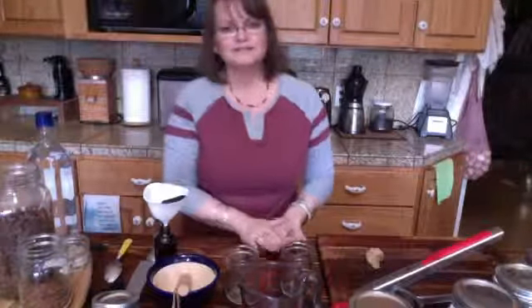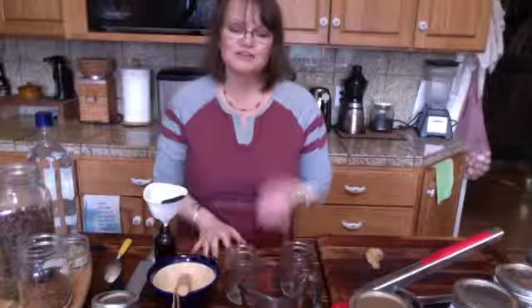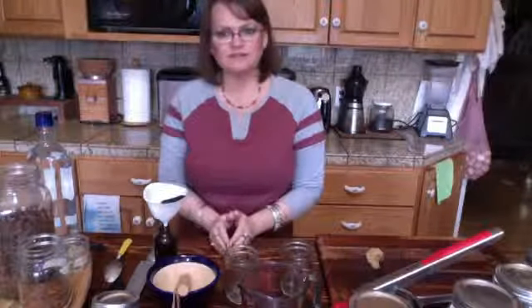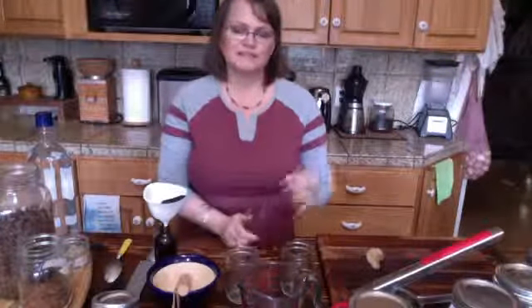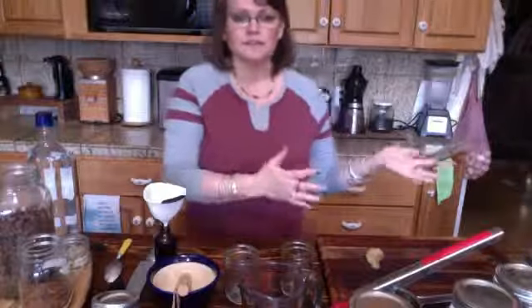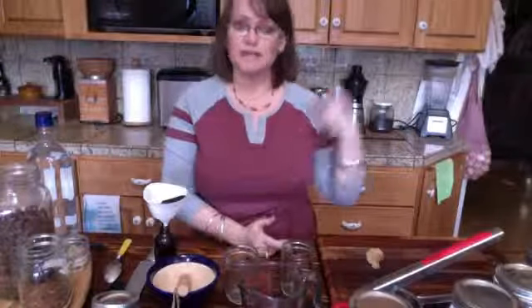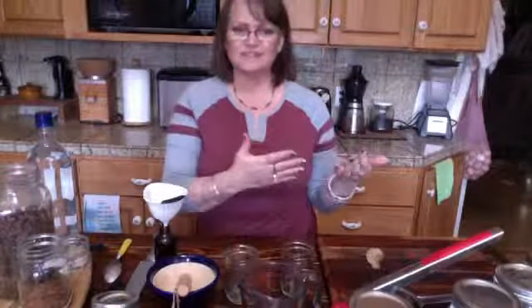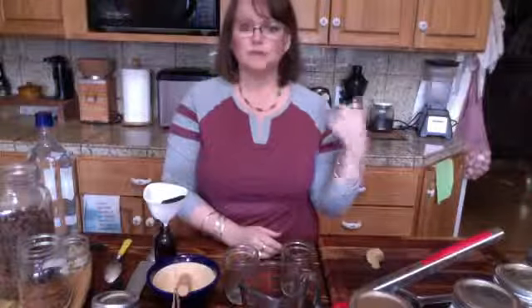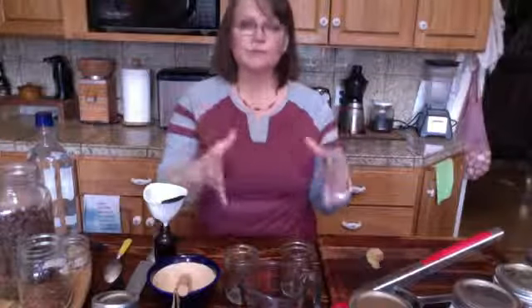Adding bitters to your life also decreases your cravings for sugar. If you're eating foods that are more on the bitter side, you're not going to be drawn toward things that are sweet — it will actually taste too sweet. So if you're dealing with sugar cravings or trying to reduce your sugar intake, adding bitters to your diet — either before you eat, in salads, or whatever — would actually help decrease your sugar consumption.